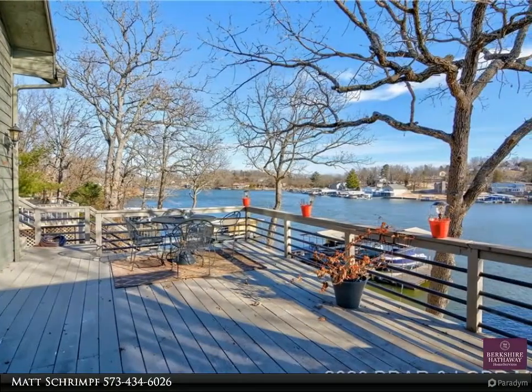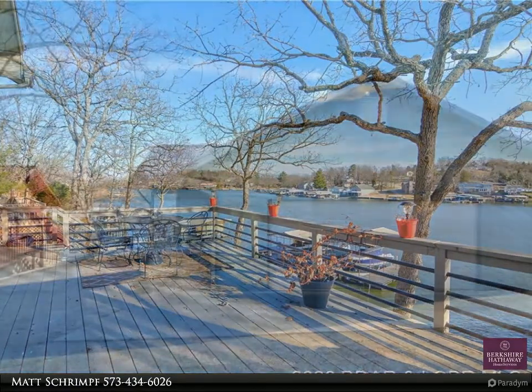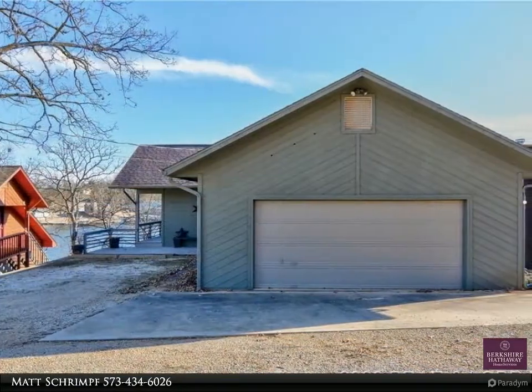Home has been updated with new kitchen cabinets, counters, appliances, flooring, vanities, light fixtures, faucets, and more.